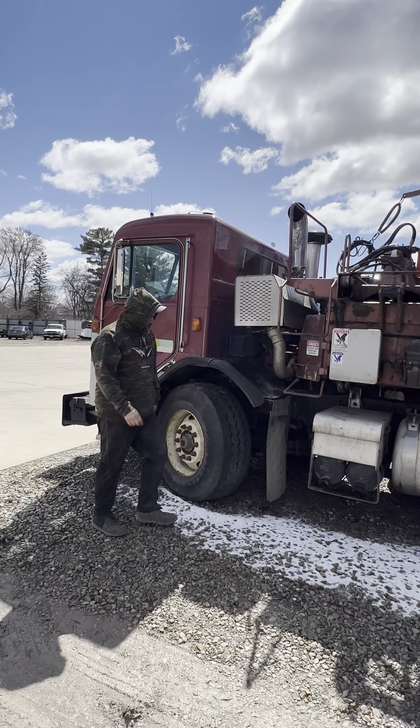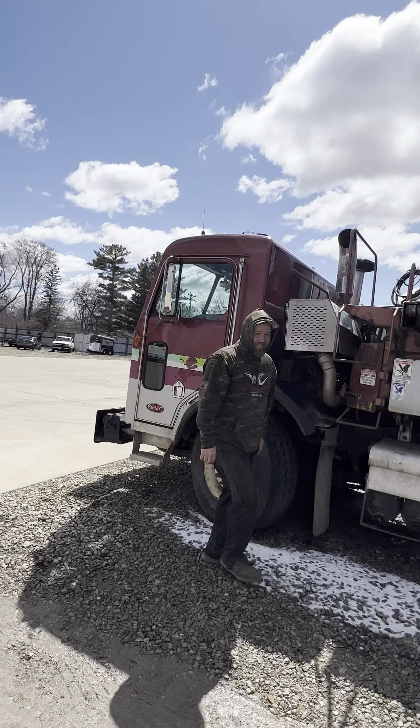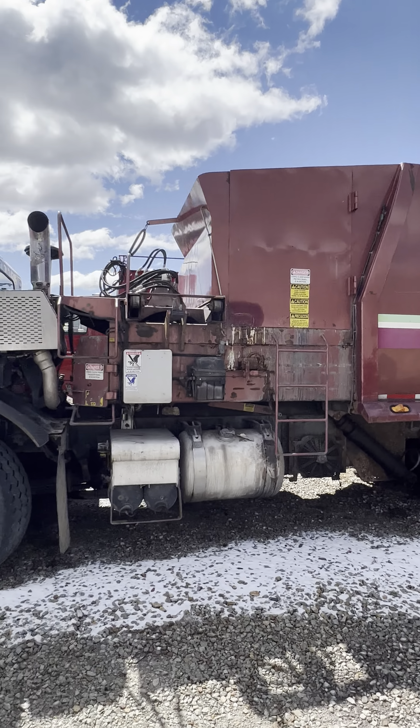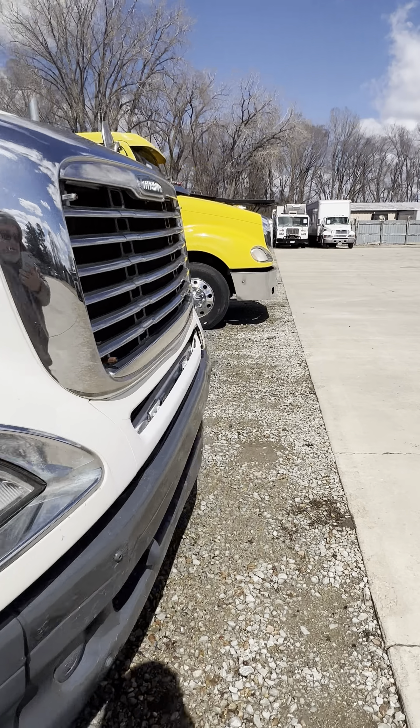That's what you call the head cheese right there. I'm going to try to work on that thing later, see what I can do to it. I have no idea how to run a garbage truck. But here, let me pop the hood. Or maybe not.